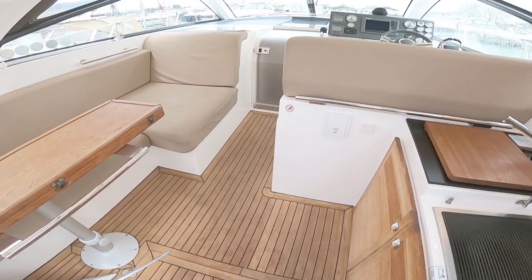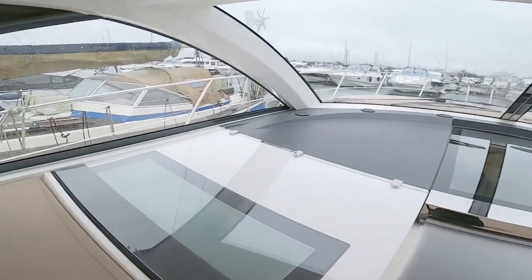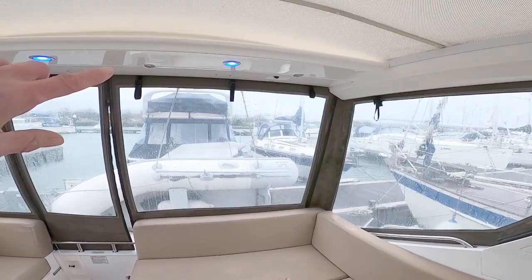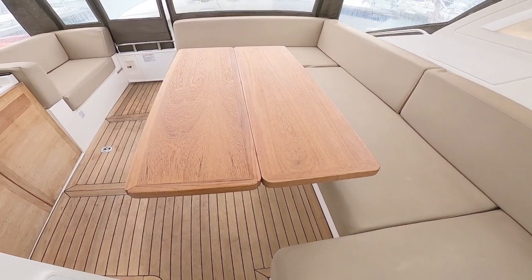On board we have a fantastic cockpit space — bearing in mind it's a pretty horrible day today, this is a fantastic space. There's lounging space all down the side with seating in silver Teks with really nice lighting, and seating around the back with a beautiful fold-out table in solid teak — a really great place to entertain.